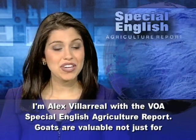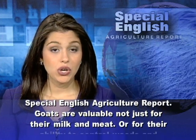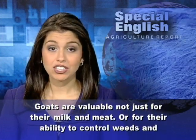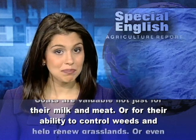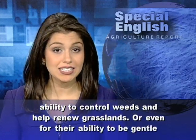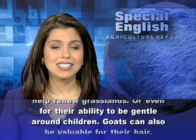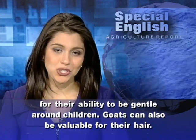I'm Alex Villareal with the VOA Special English Agriculture Report. Goats are valuable not just for their milk and meat, or for their ability to control weeds and help renew grasslands, or even for their ability to be gentle around children.